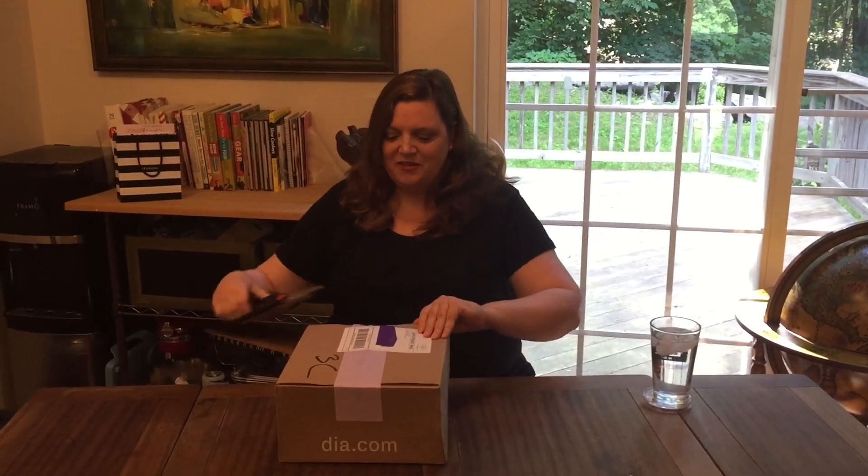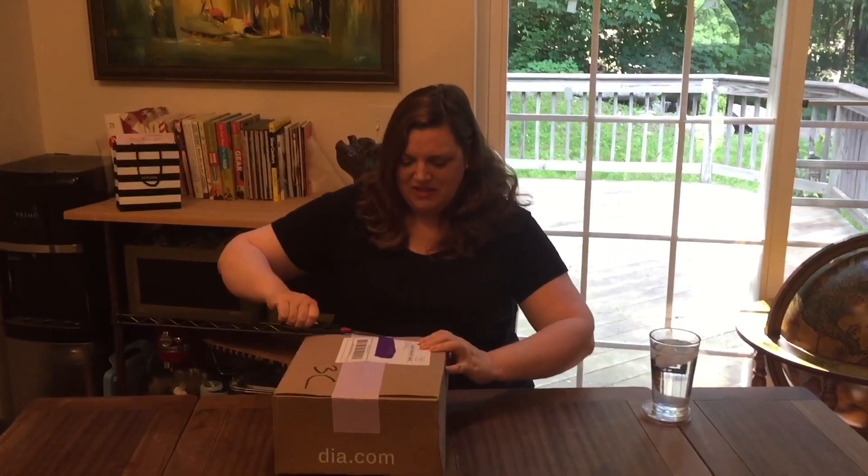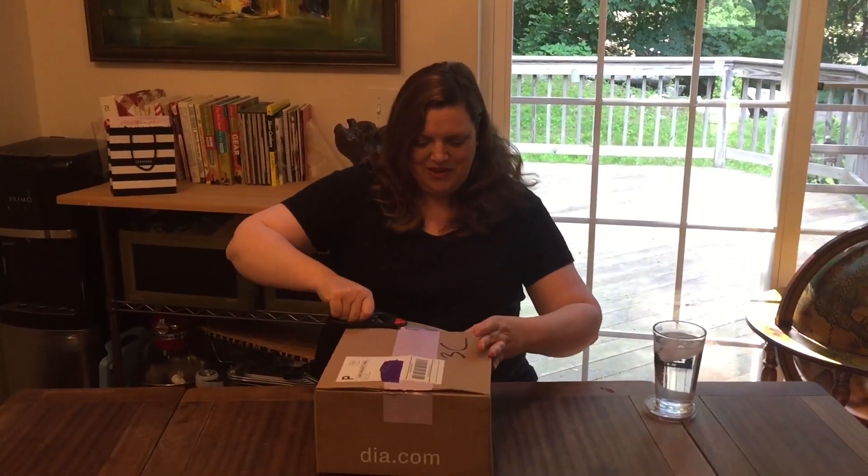Hey everybody! SLP Mom back again with another Dia & Co box. At the rate I'm getting these I'm going to be going broke, so let's just dig in while I can still afford them. This one is completely new to me and I'm very excited to see what I got. I feel like it's Christmas. So much fun.